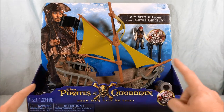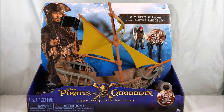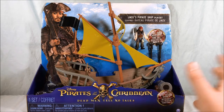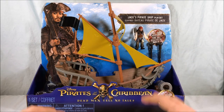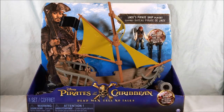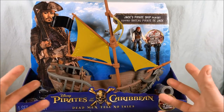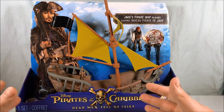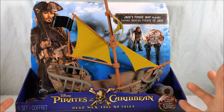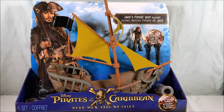I tried to look everywhere on the box to find a year and it doesn't have one, so I'm just going to have to go off memory on that. These did come out a while ago. I was always kind of interested in them because the figures are kind of the same size as PlaySchool Imaginext figures. They seemed a little bit more than I wanted to pay, but with Toys R Us going out of business and everything 50% off, I decided to grab a couple and check them out.